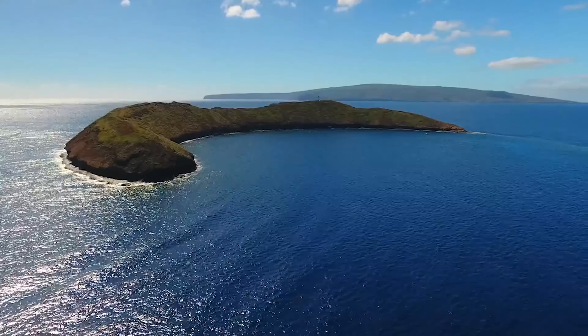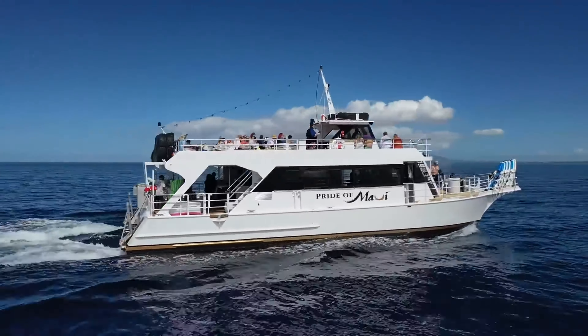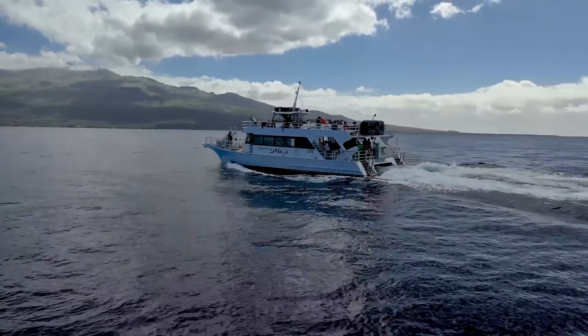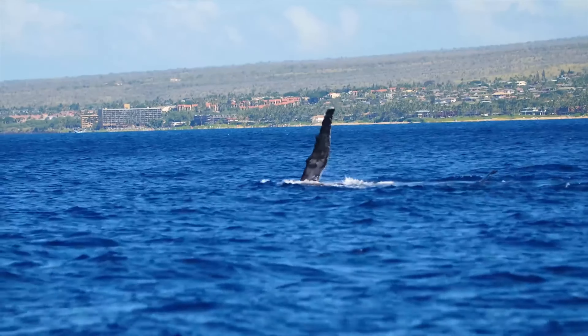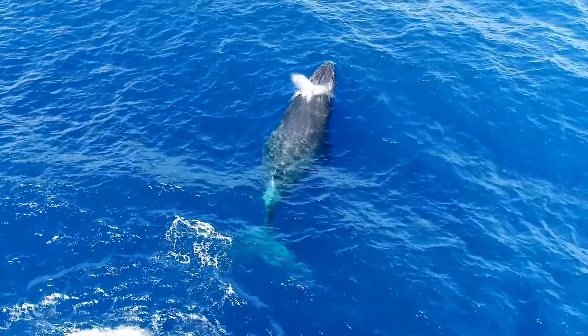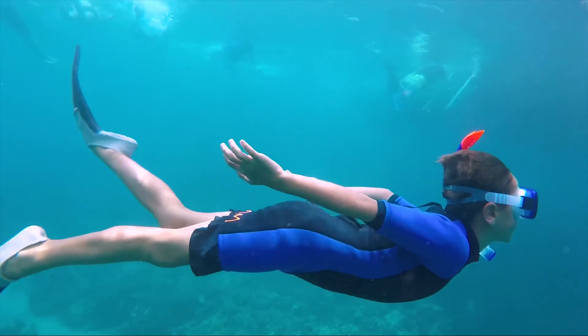2. Go snorkeling at Molokini Crater. Just a short boat ride from Kihei, Molokini Crater is a crescent-shaped, partially submerged volcanic crater that offers some of the best snorkeling in Hawaii. The waters here are incredibly clear, with visibility often more than 100 feet, allowing you to see vibrant coral, tropical fish, and even sea turtles.